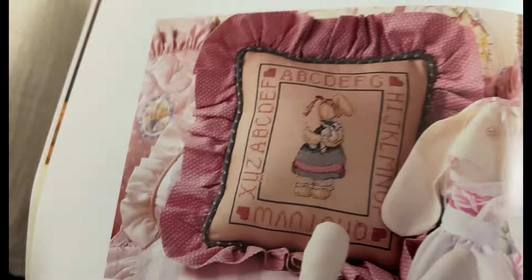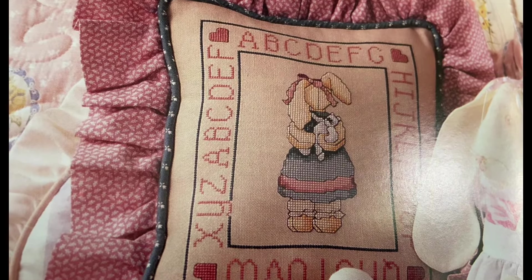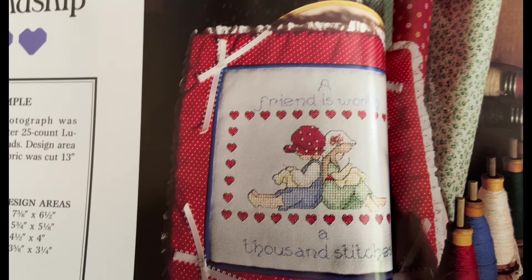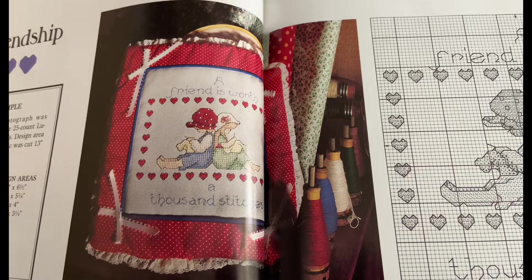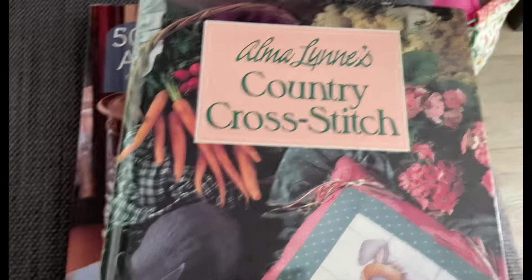Oh, this is the one I made for my nanny - that one. I did the alphabet but just made it into a bag. Alphabet Bunny. This is the one that I made myself, for me, which I've still got. 'A friend is worth a thousand stitches.' So I'm keeping that one just for nostalgia.